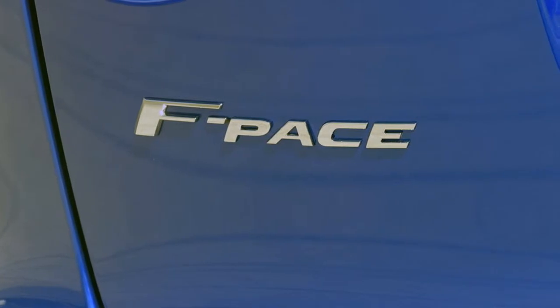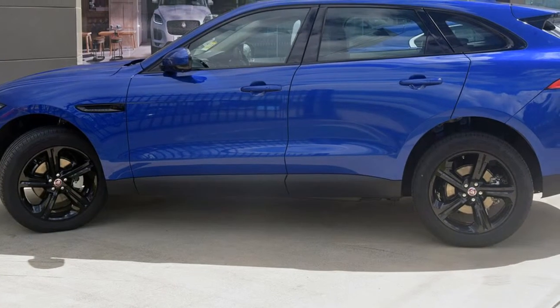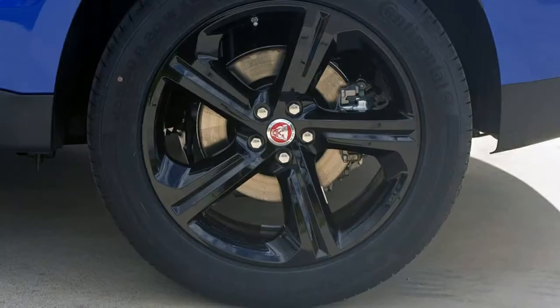This vehicle has all the features you could dream of: cruise control, alloy wheels, climate control and more.